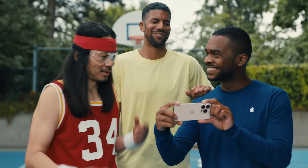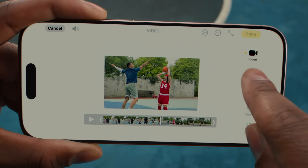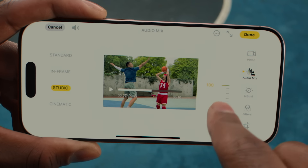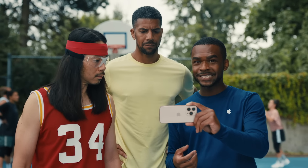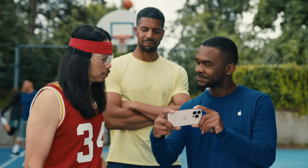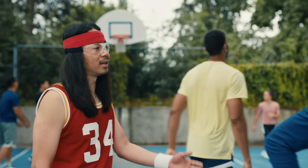All new iPhones come with audio mix, which lets you remove background noise in your videos and focus on voice using the intensity slider — basically making it sound like you're recording in a sound booth. Wow, that's really clear. But you're gonna delete that, right? Hey, you gotta delete that.